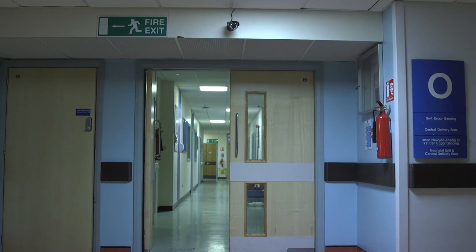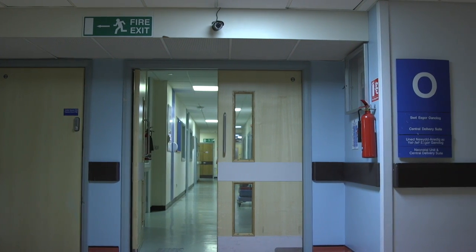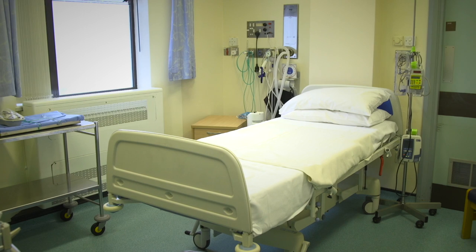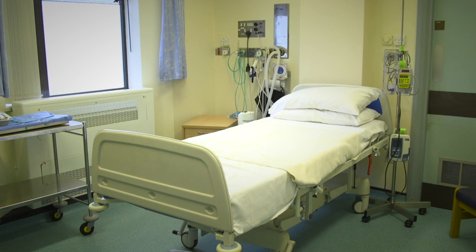Welcome to the Princess of Wales Hospital Central Delivery Suite in Zone O. If you have been seen by a consultant doctor during your pregnancy and are at a higher risk of complications during childbirth, you will be advised to give birth here.